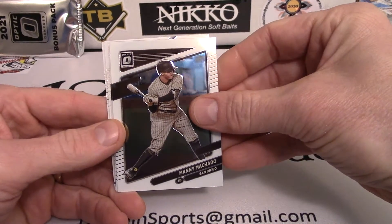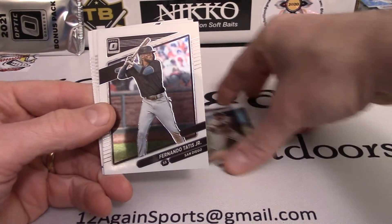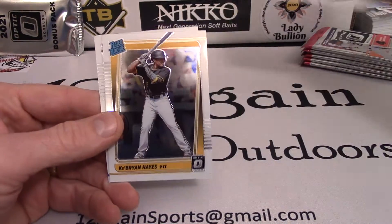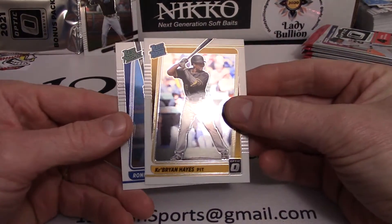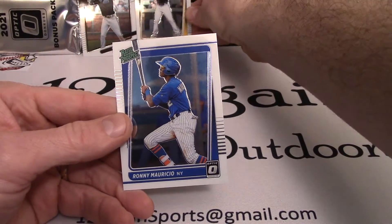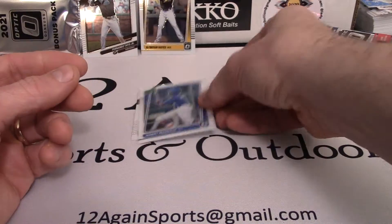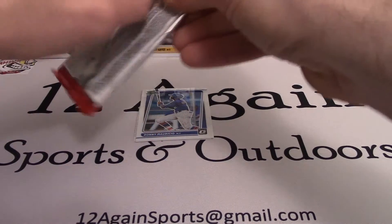We start the video off with a Manny Machado, followed by Fernando Tatis Jr. — that's a cool card — followed by rookie Cabrian Hayes, which is an excellent card, and then another rookie in Ronnie Mauricio. Not super familiar with him, but I just love the way these cards shine. Just beautiful.